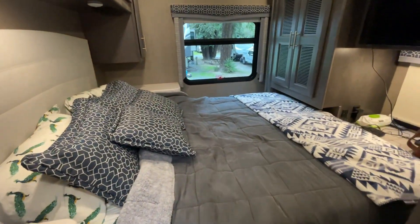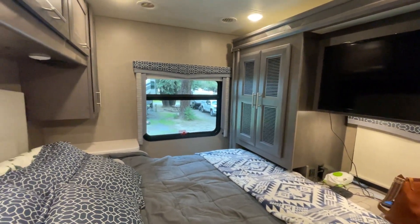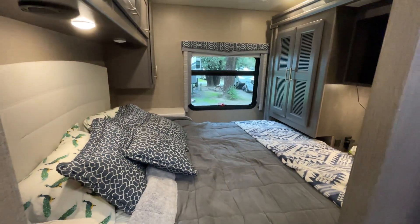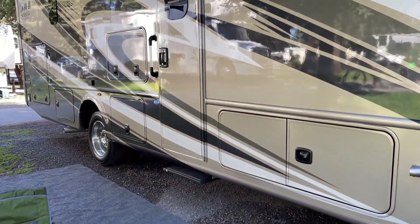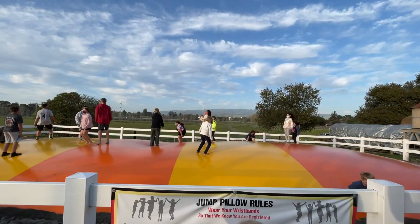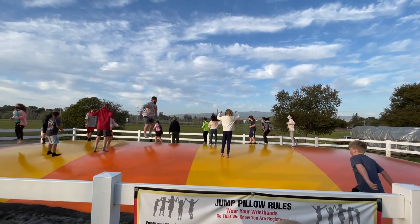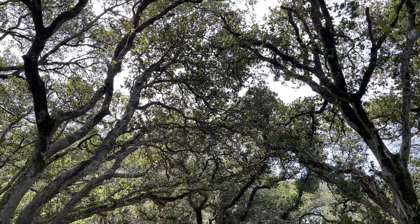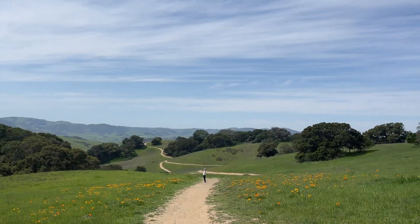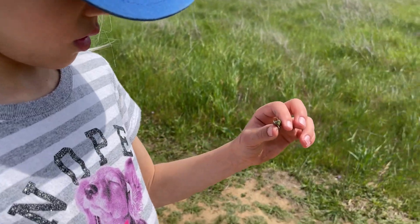The queen-size bed in the back fits perfectly without having to fold like some other coaches do. Now here are a few clips of the best part of an RV adventure — the fun you get to have with your family. We found an awesome jumping pad at our KOA campground, went on a hike through the trees, hills, and wildflowers, and even caught some little critters along the way.